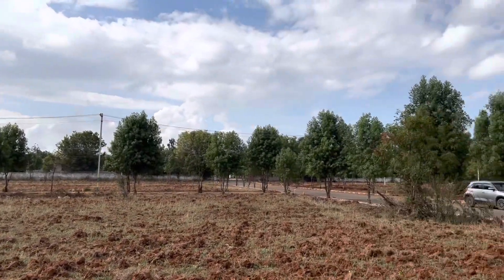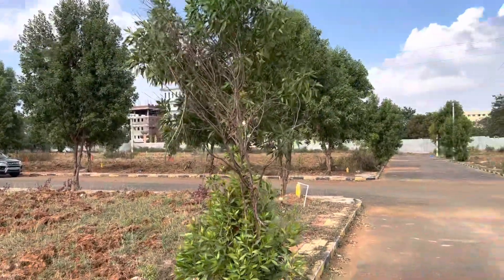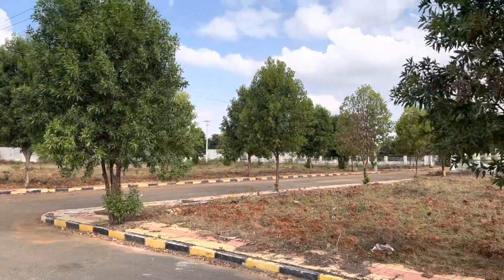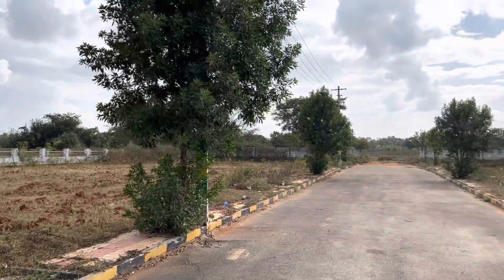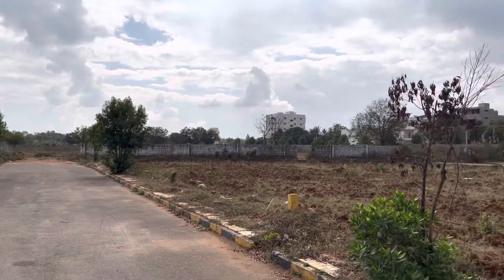This entire area is R1 zone. The Outer Ring Road is around 4 km away, and Kollur is around 10-11 km. You can take this plot for either investment purpose or end-use purpose. If you are interested, you can reach me on contact number 8309062153. Thank you.